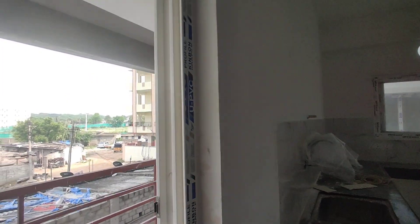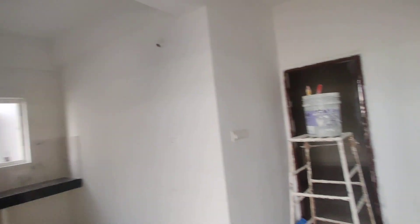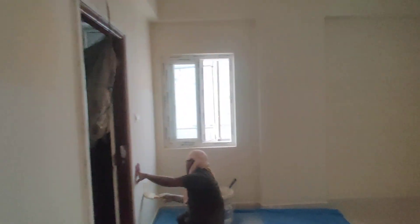This is the wash area, you can see here. Next, we have a common bathroom. This is a bedroom with an attached bathroom.